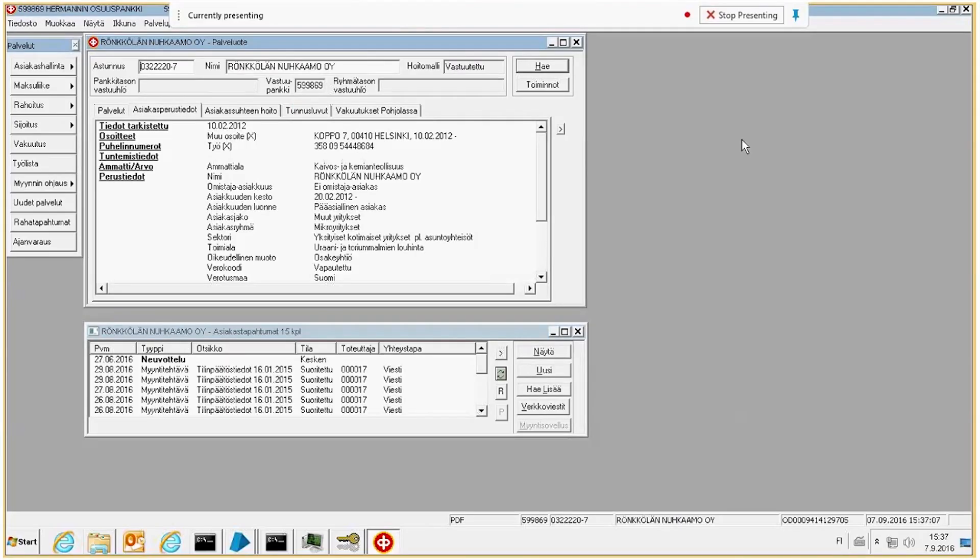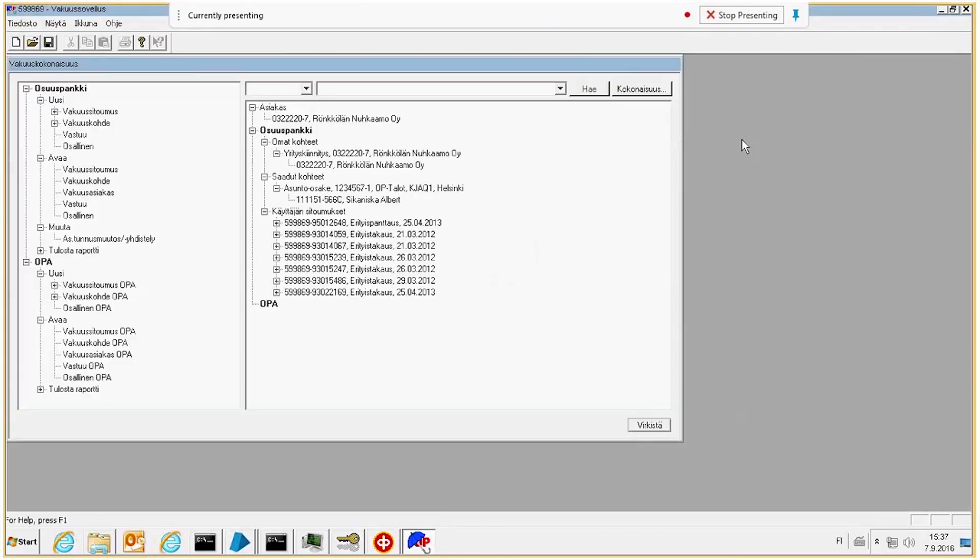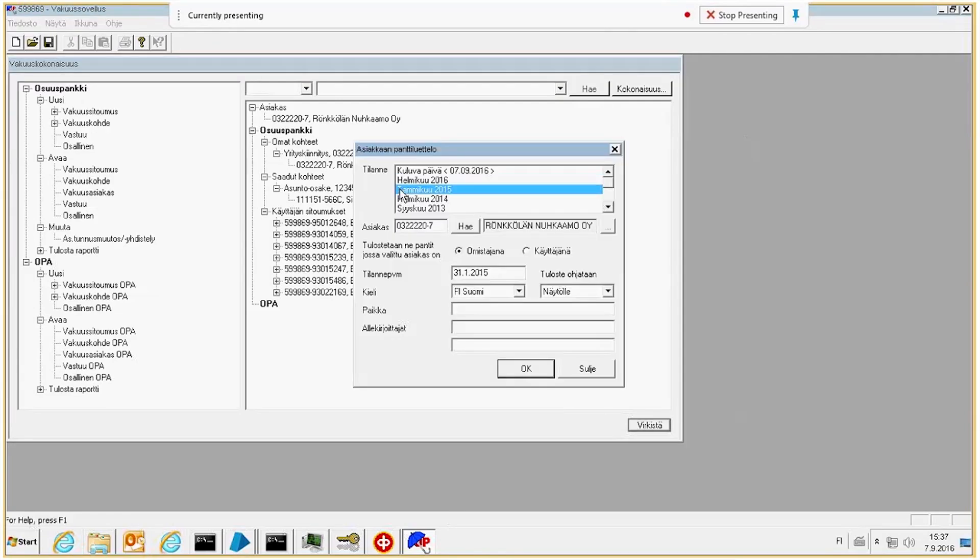We evaluate the RPA potential in processes with three different angles. First, how much manual work is involved. Second, is it rule-based. And third, how many transactions there are.